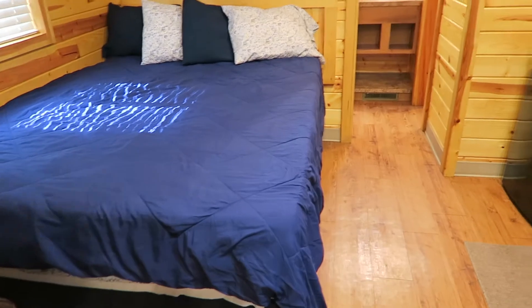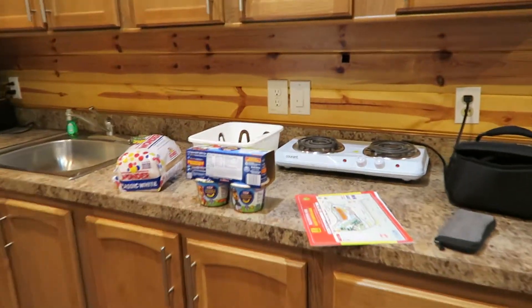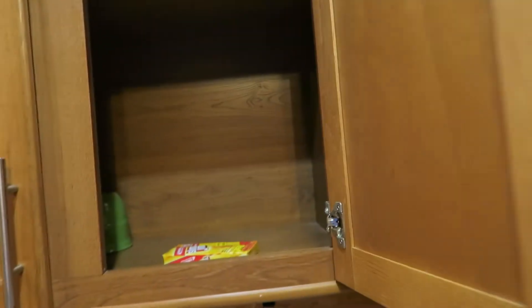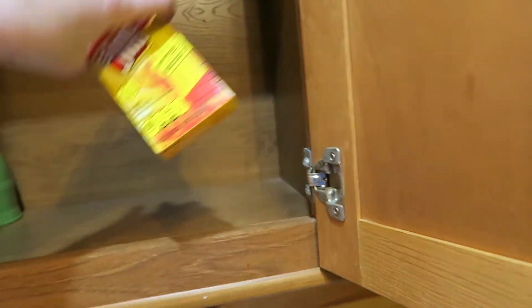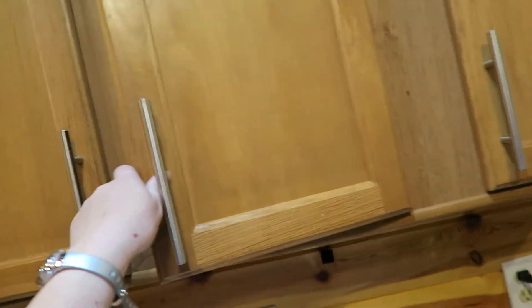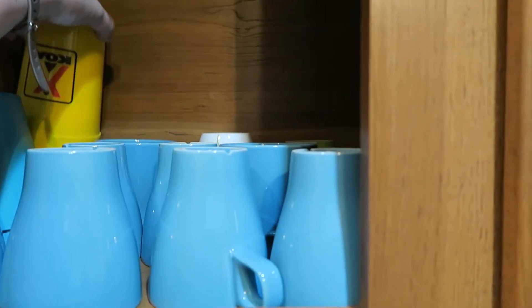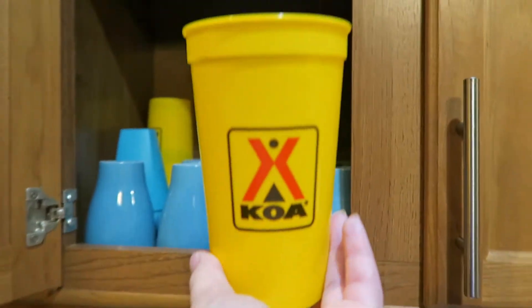So the bed is right in the kitchen, and this is some stuff we have. I got a can opener. Here you got Slim Jim — I've never had that and I don't plan to. You have some cups. Oh, here's the really cool cups in the back. Look at that — KOA. I actually wouldn't mind buying one. Oh, my battery is going to die.